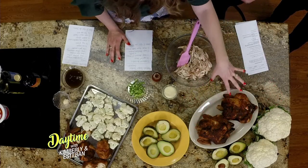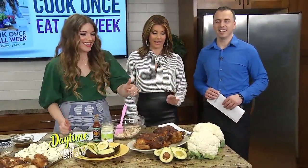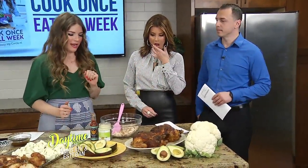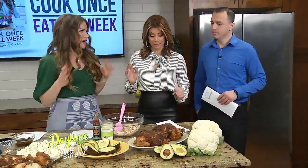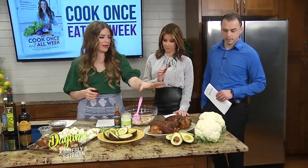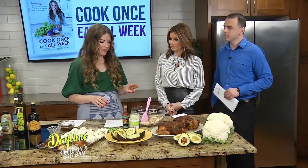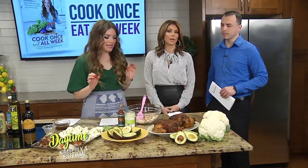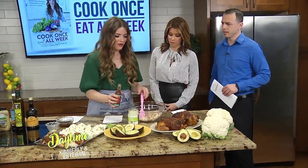You can cheat and use rotisserie chicken — buy it already cooked. Save yourself the time. Then we're going to do cauliflower and avocados today. Very healthy meal prep. So what we're going to do is take those — the chicken's already roasted — and then we're going to assemble those into three different meals. The first one we're making are buffalo stuffed avocados. So yummy. Sounds wonderful.